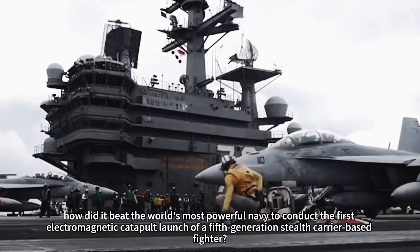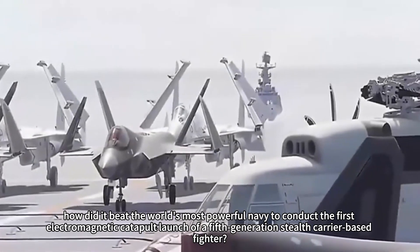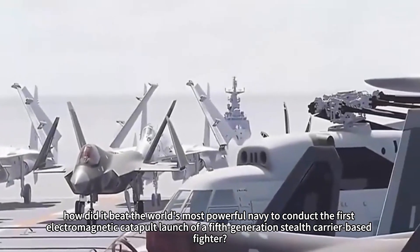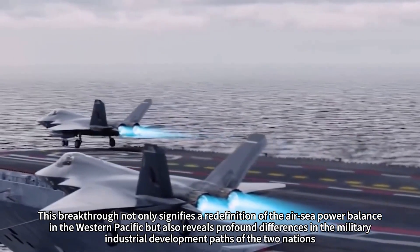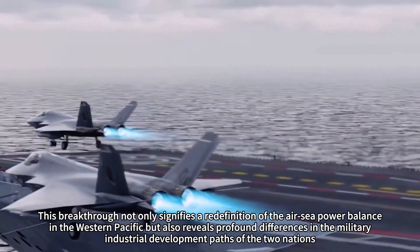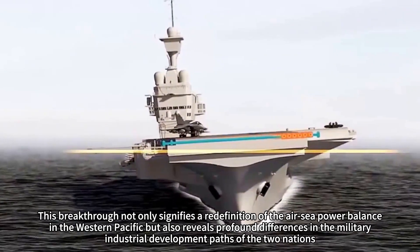Moreover, how did it beat the world's most powerful navy to conduct the first electromagnetic catapult launch of a fifth-generation stealth carrier-based fighter? This breakthrough not only signifies a redefinition of the air-sea power balance in the Western Pacific, but also reveals profound differences in the military-industrial development paths of the two nations.